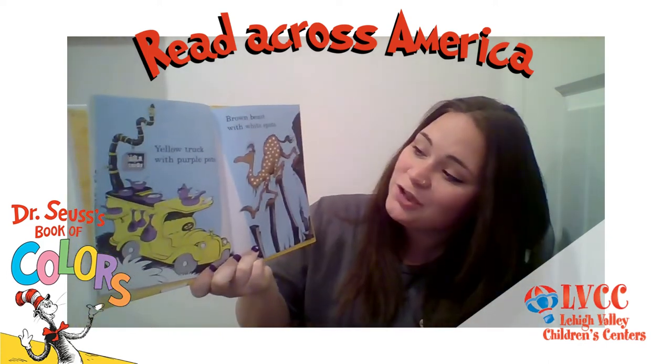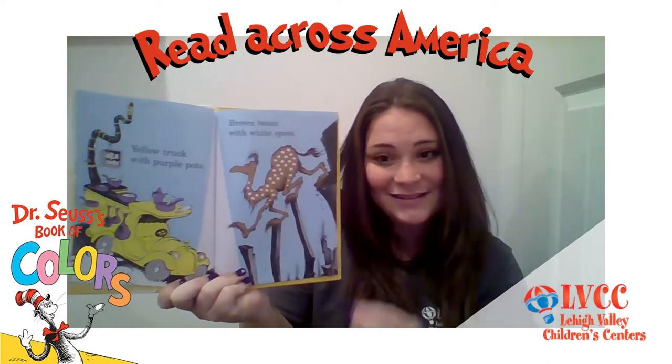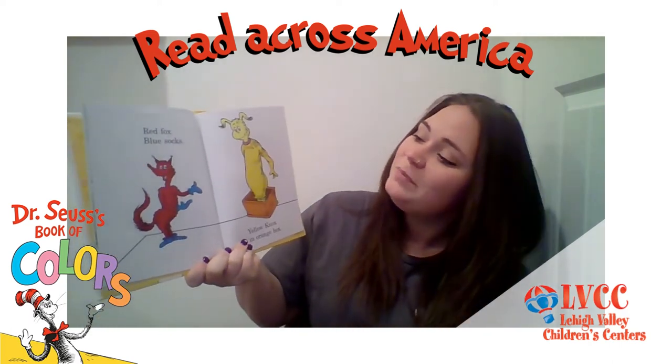Yellow truck with purple pops. Brown beast with white spots. Red fox, blue socks. Yellow nox, an orange box.